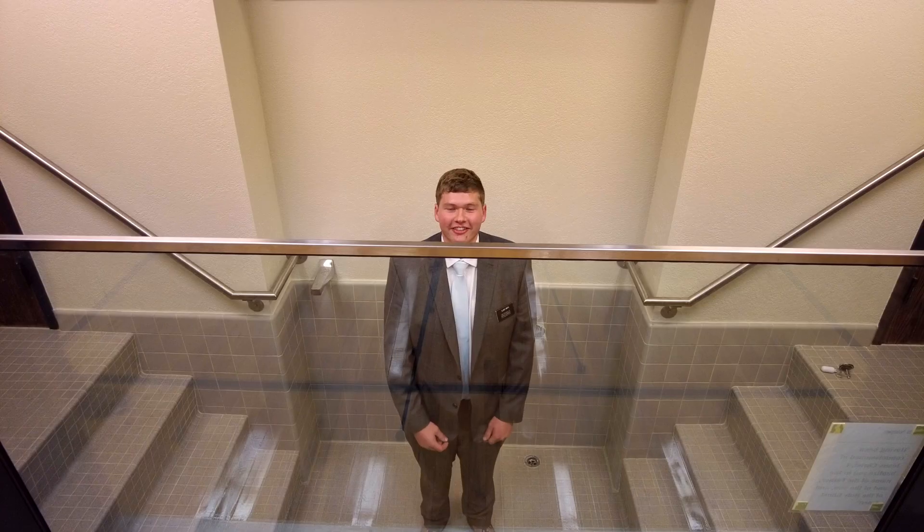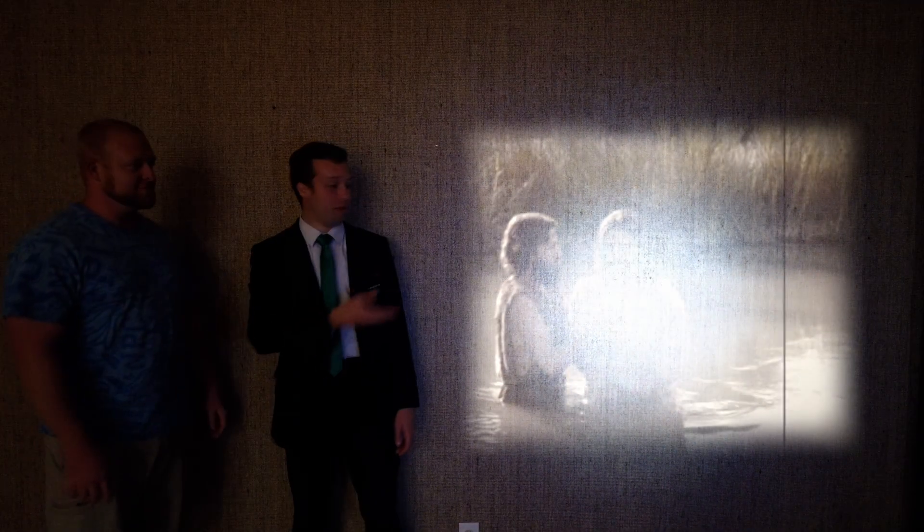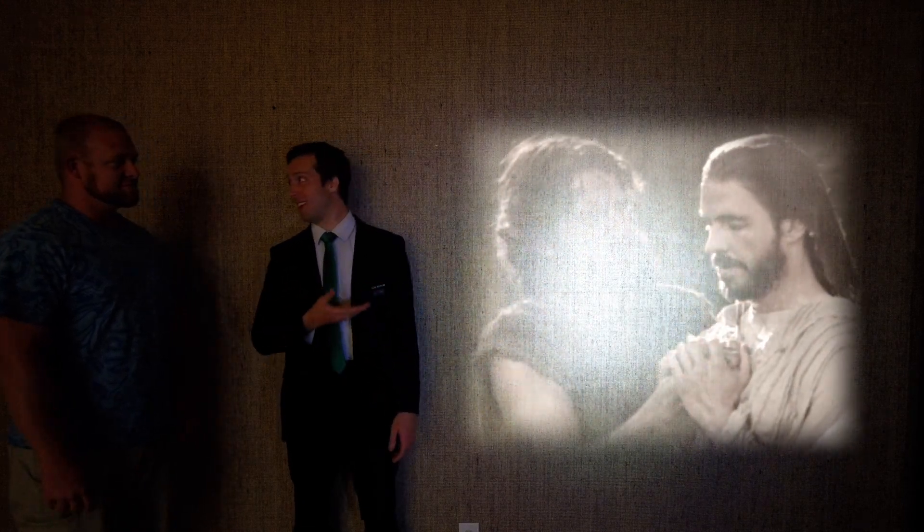What's this tug for? This is the baptismal font, where new members of our church get baptized. We follow the example of Jesus Christ by being baptized by immersion by someone who has the authority to do that.